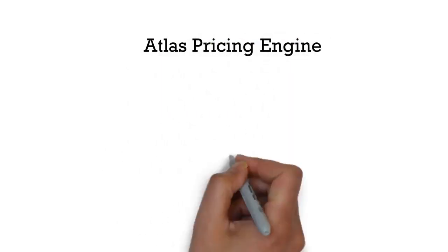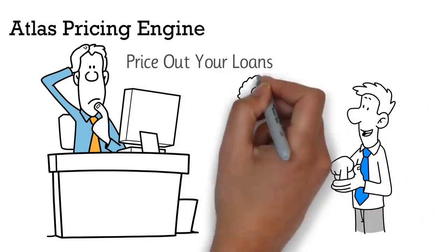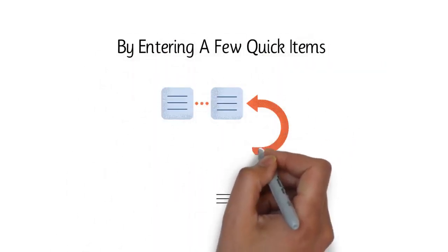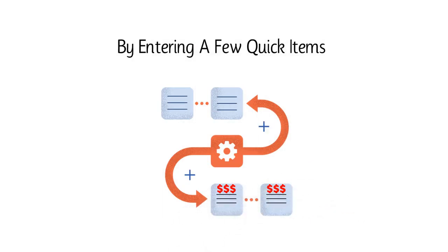The Atlas Pricing Engine is designed for brokers like yourself to price out your loans in seconds, get bottom-line rates, and quick answers to your client needs. By entering a few quick items, the Atlas Pricing Engine will spit out a quote and allows you to know without any concerns that your borrower's loan is good to go.